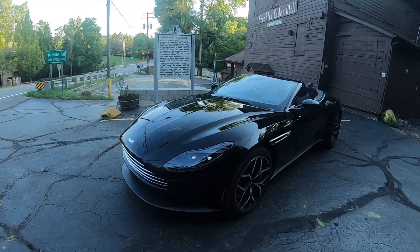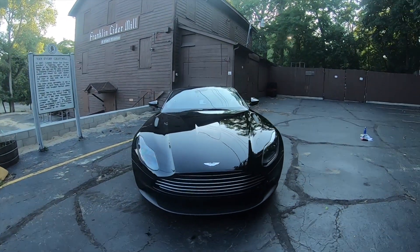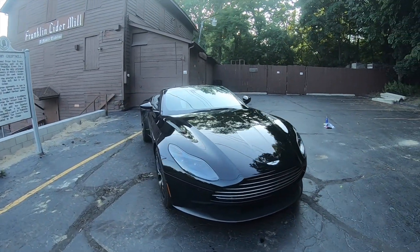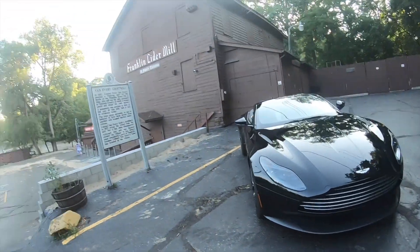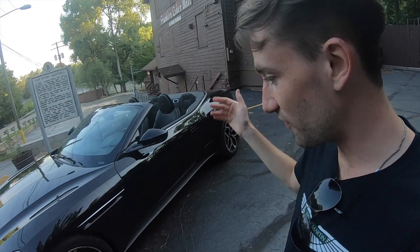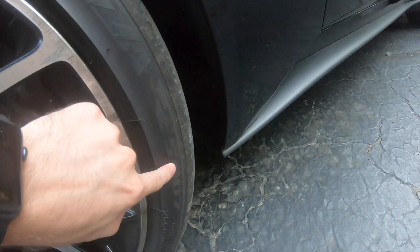The DB11 is the successor to the DB9. Personally, I think this is one of the best looking cars that you can purchase today. Aston Martin is very well known for its tie with the James Bond franchise. In fact, these wheels are even dubbed the S007. Now, that is pretty cool.